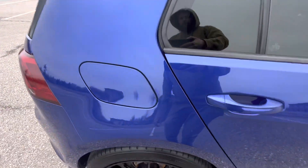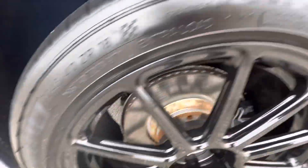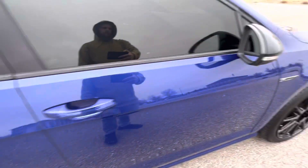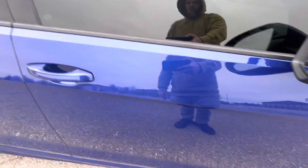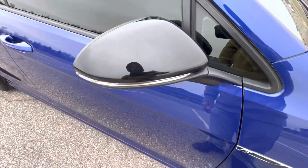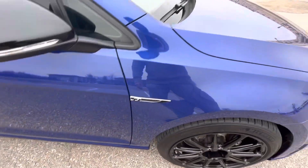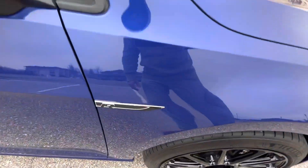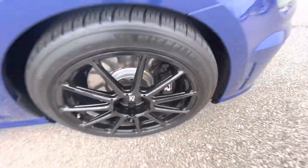The passenger side rear quarter looks good. The rear passenger wheel looks good. The rear passenger door looks great with no issues. The front passenger door looks good with no flaws. The passenger mirror is peppered ever so slightly with some rock chips but they're really small and insignificant.